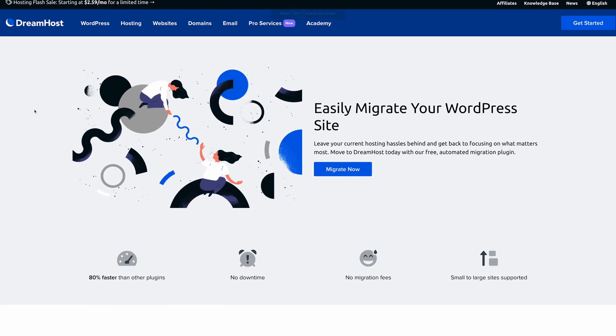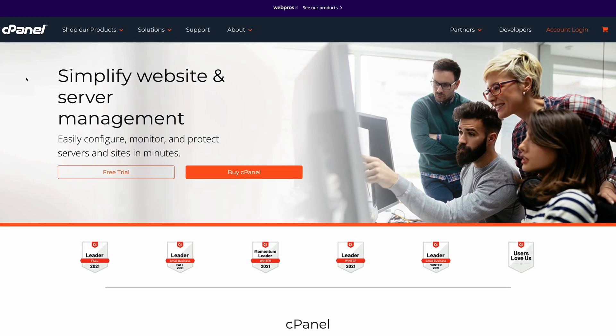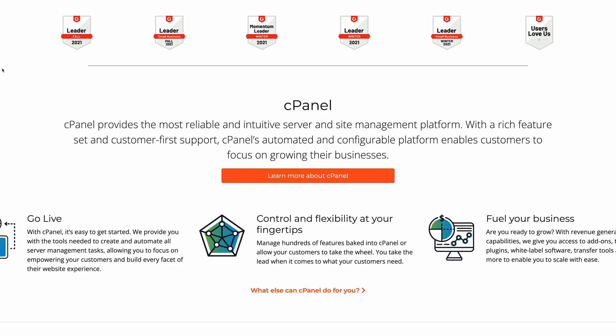I'd say that DreamHost, WP Engine, and Cloudways do the best job at handling migrations. After the initial setup process, it's also important to consider the ease of ongoing management. When evaluating a web host, I like to know if they're using cPanel or their own management panel. cPanel is an off-the-shelf web hosting management solution that has been industry standard for many years. It's popular to see in shared hosting, and I have to be honest, I think it's gotten harder to use over the years.